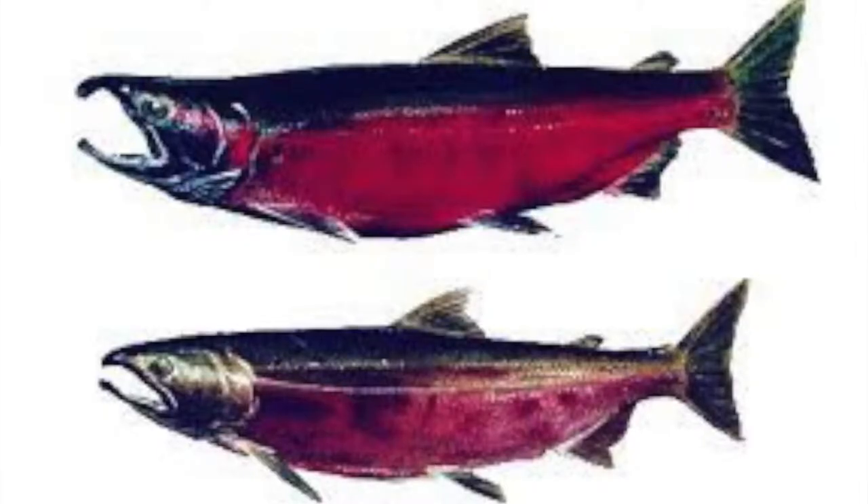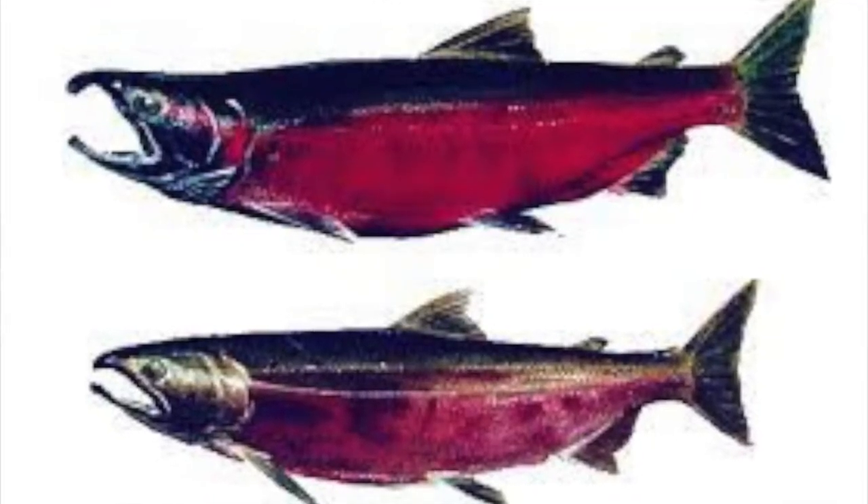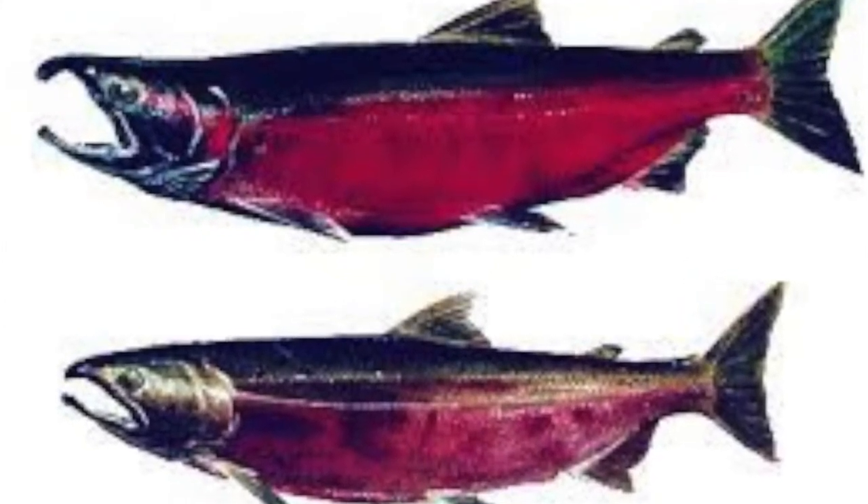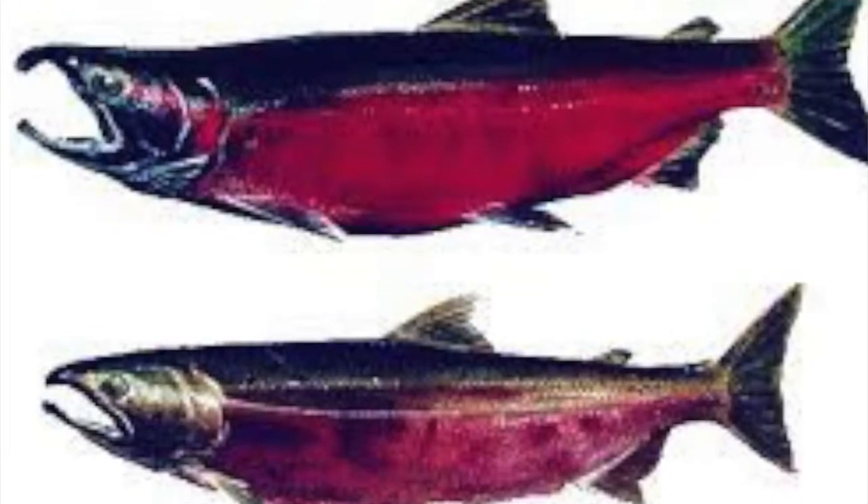When they are mature, they are sexually dimorphic. The females are reddish on the sides, and males are generally a brighter red with green backs. Males will also have their upper jaws develop an elongated hook snout and their teeth become enlarged. Young Coho salmon will often have orange-tinted fins, and there are 12 rays in the anal fin.